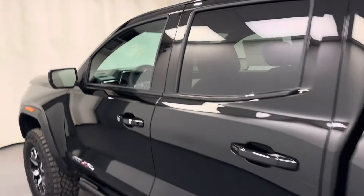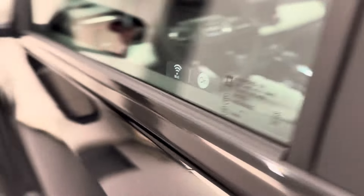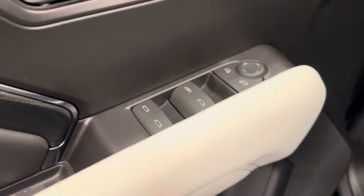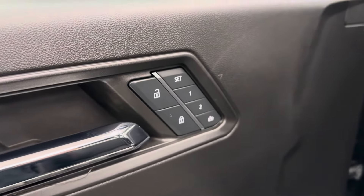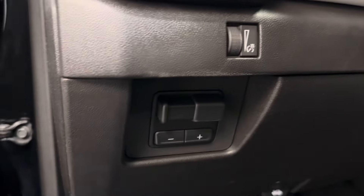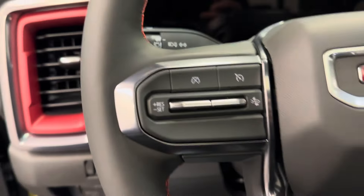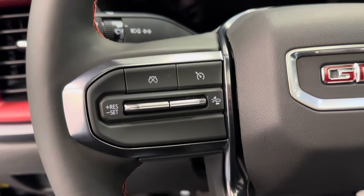So let's take a look at some of our interior features we've got on this unit. We've got power windows, power mirrors, power locks, memory seat setting with a power driver seat and lumbar support, our trailer brake, interior lighting control, and the steering wheel comes equipped with cruise control settings.